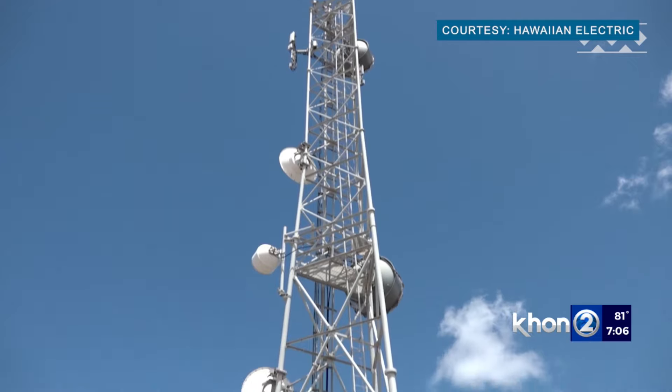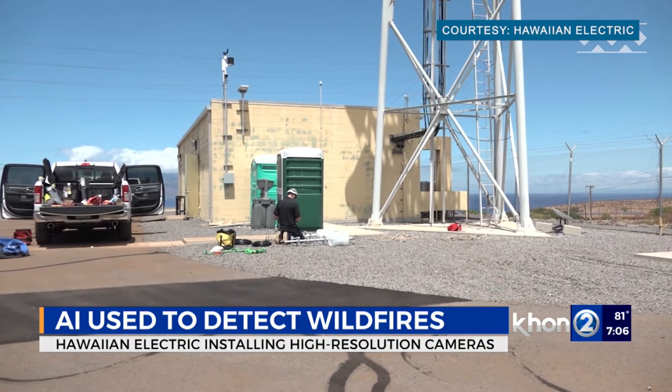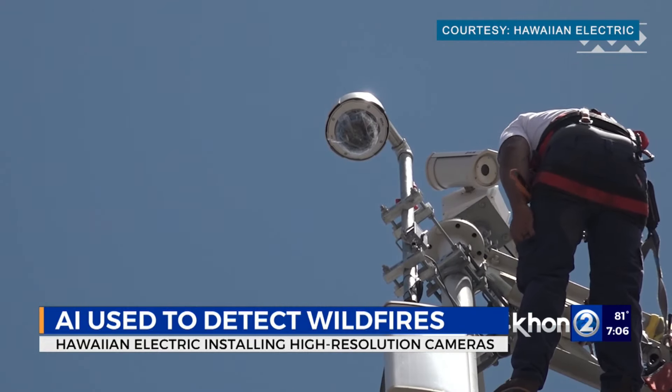Hawaiian Electric is turning to artificial intelligence to help detect wildfires. The company recently installed high-resolution cameras with AI in Lahaina and will deploy a total of 78 stations to areas with an elevated risk of wildfires.